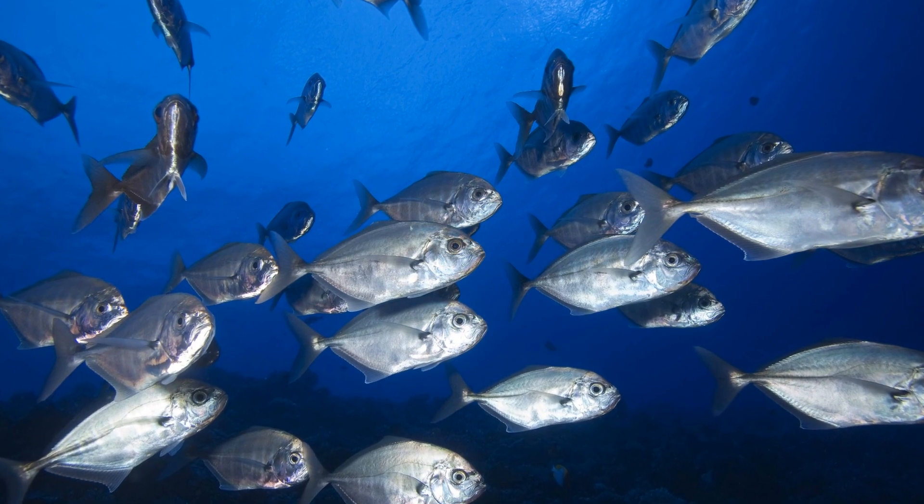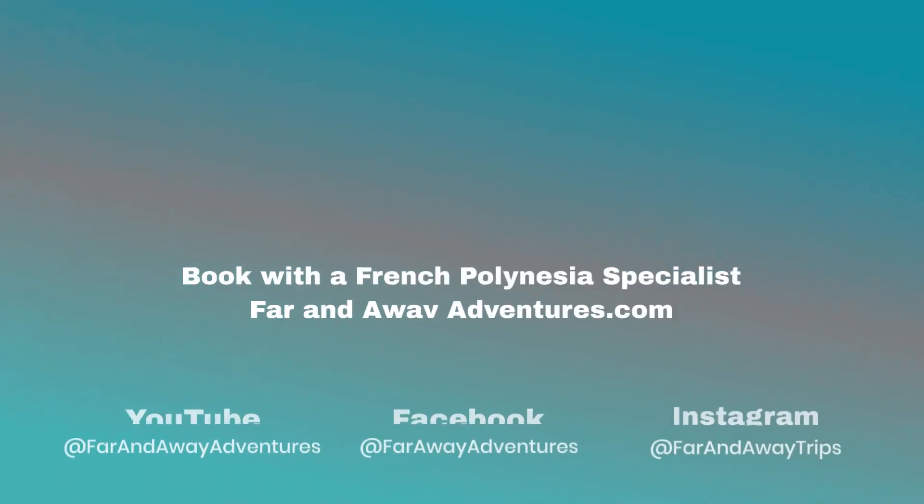Book with a French Polynesia specialist at Far and Away Adventures — Fakarava.